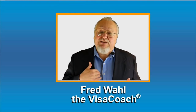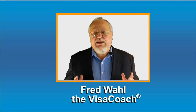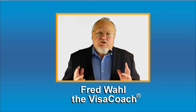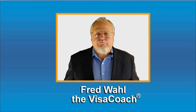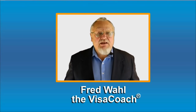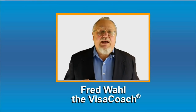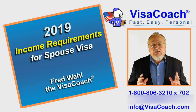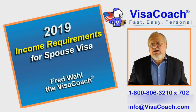I am Fred Wahl, the VisaCoach, and I help you get through a confusing and frustrating immigration process so you can have a happy life together in the USA with your foreign partner. In case you are concerned that your income may not be enough, towards the end of this video I will teach you how to get around that problem by the use of a joint sponsor. Let's talk about what are the financial eligibility requirements for a CR1 spouse visa in 2019.